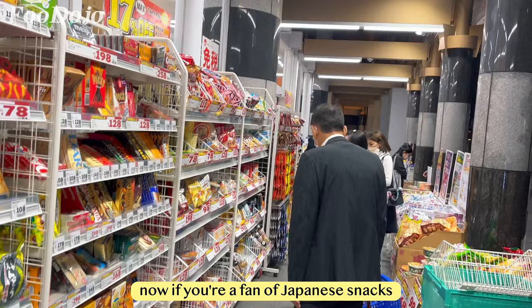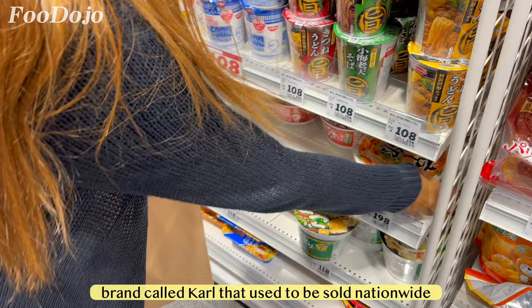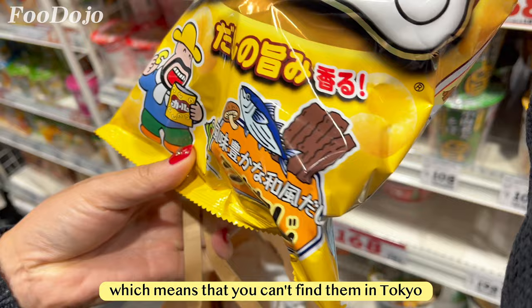If you're a fan of Japanese snacks, you might know there was a popular brand called Call that used to be sold nationwide. However, in 2017 they decided to only sell in the Kansai region in the west, which means you can't find them in Tokyo. This is the snack, but the original flavor is green.